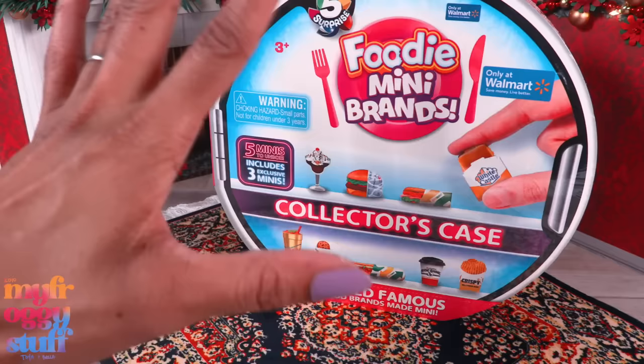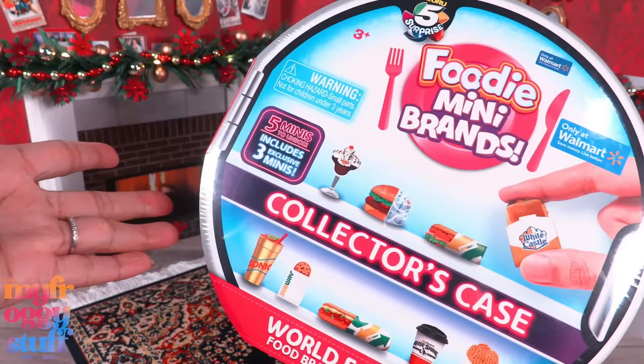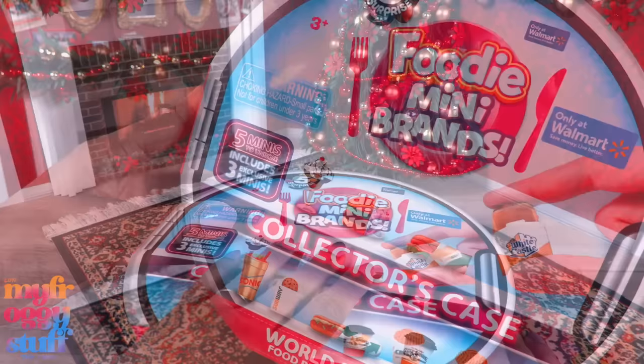This is the Foodie Mini Brands Collector's Case. It is a Walmart exclusive and I bought it online for $12 and some change. It comes with five minis and includes three exclusive minis. I don't even use the collector's case, but I'm here for those three exclusive minis. And this is the only way to get them, so they got me there. It definitely makes me feel some kind of way, but I'm doing this for all of you.